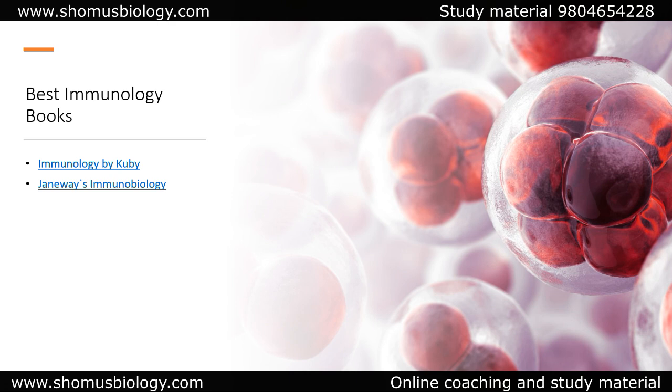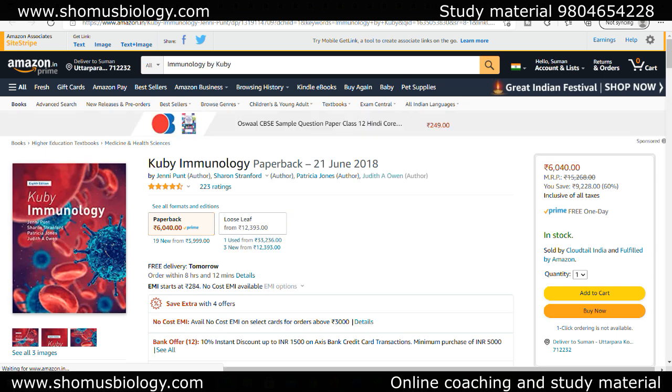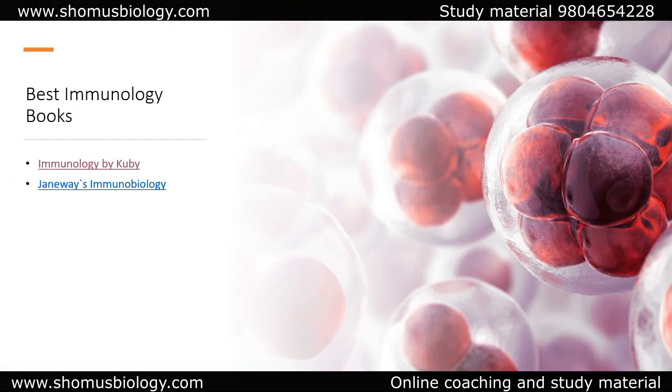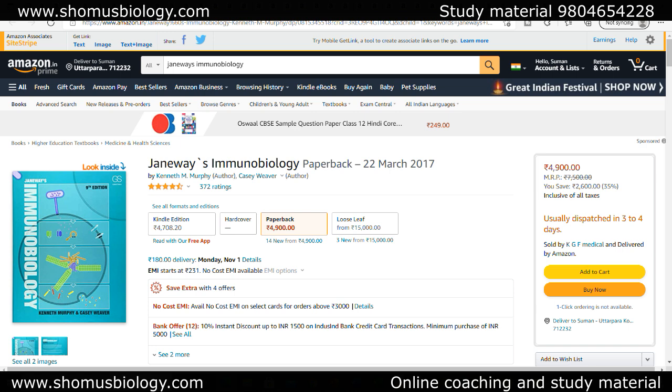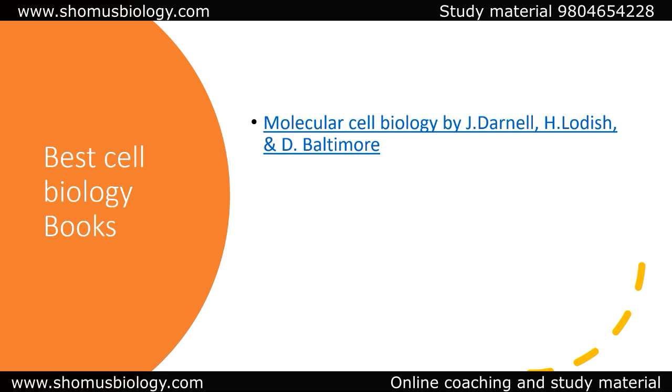For immunology, the best book is Janeway's and Kuby's Immunology. Always go with Kuby's — that's what people generally go with. There is also Janeway's Immunology, which is also very well written. But if you get Janeway's immunology book with the animation set — they have very well-made animations, and you can get book access along with animations — then Janeway's becomes a better choice for ICMR GRF preparation.